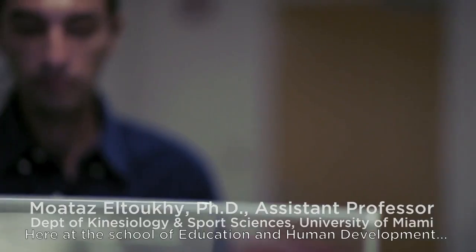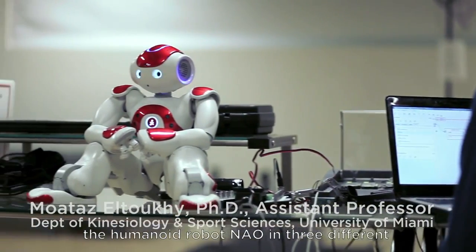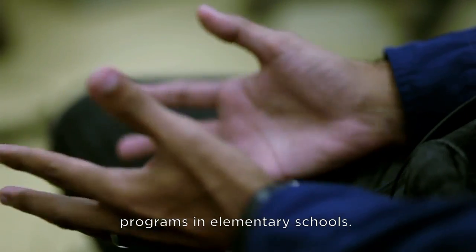Here's the School of Education and Human Development at the University of Miami. We're using the humanoid robot now in three different programs in elementary school.